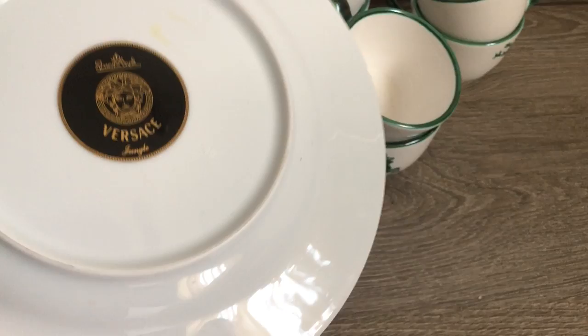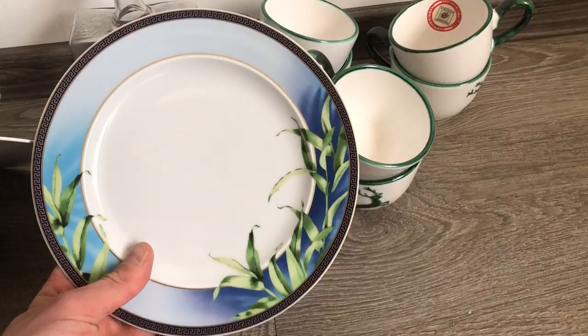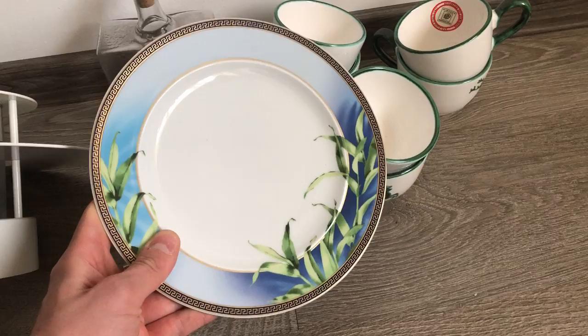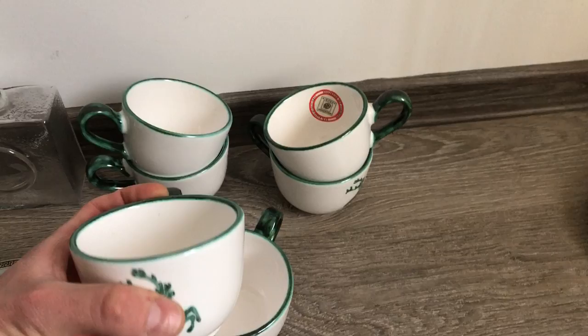This is pretty exciting — this is a Rosenthal Versace plate. The name of the pattern is Jungle. High-end porcelain from Rosenthal in collaboration with Versace. I've never had a Medusa pattern piece from Rosenthal and Versace before, but Medusa is probably my favorite pattern when it comes to their collaboration.